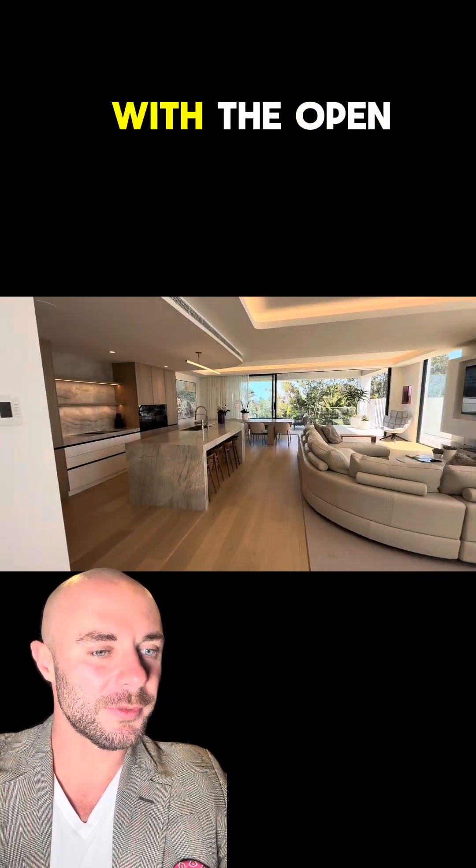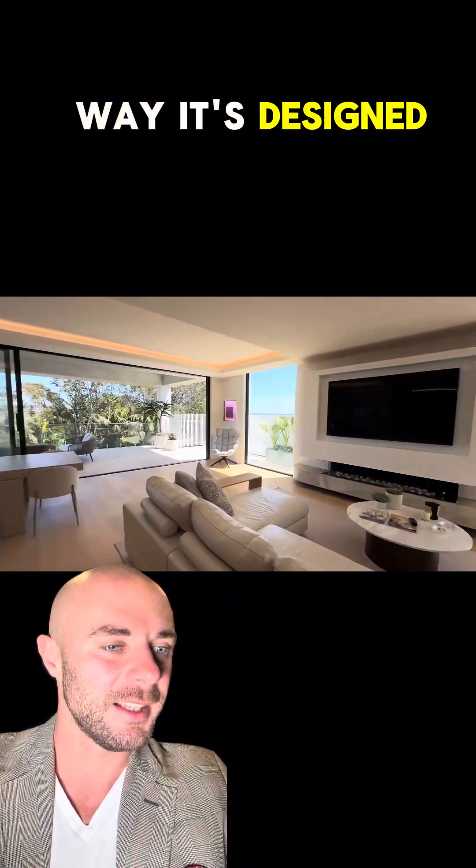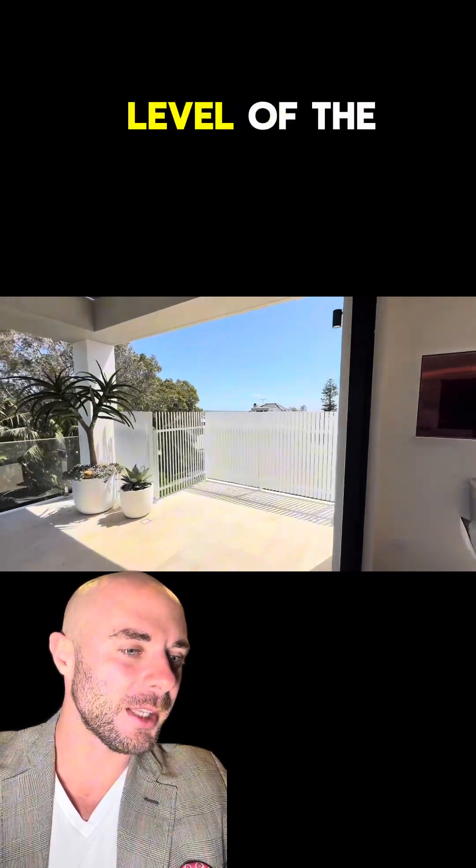Balcony — and now this is the main living room. Open space kitchen with open space living — I love the way it's designed. Big table, big balcony, barbecue. And this is the top level of the house.